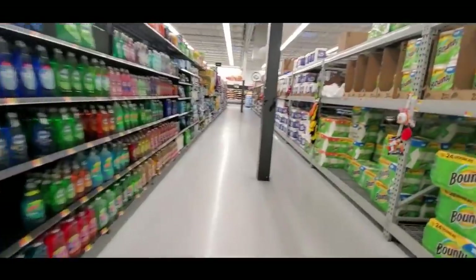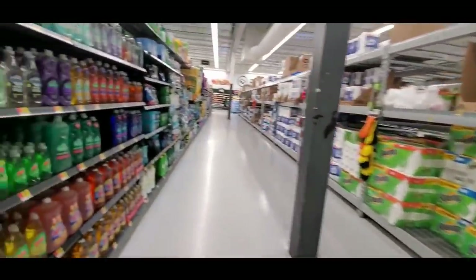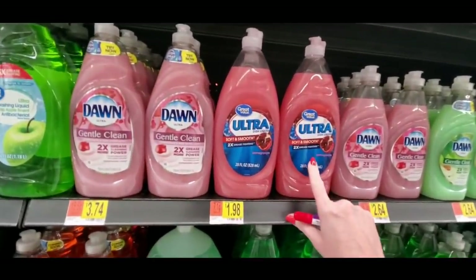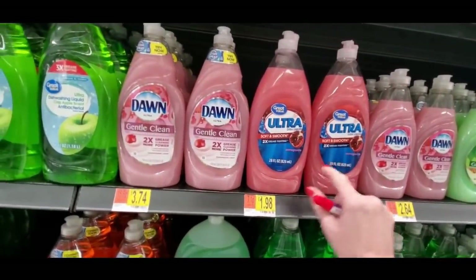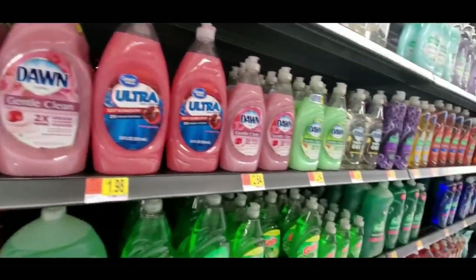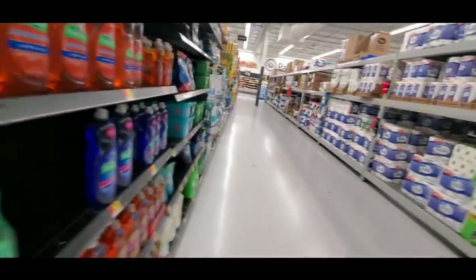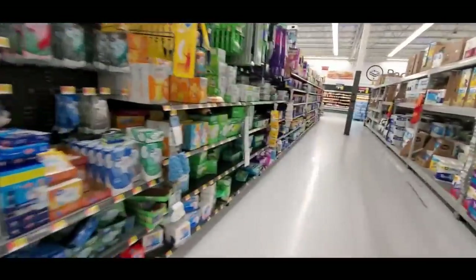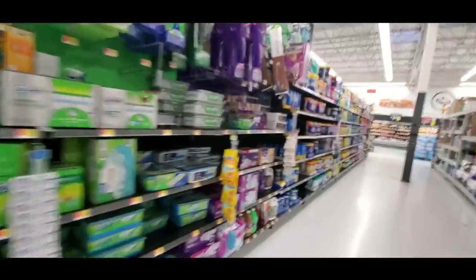Here we have the dishwashing liquid I use — it's only $1.98 for 28 ounces. It's wonderful and it doesn't leave your hands feeling dried out. Most excellent. I don't think I'm on the right aisle actually.